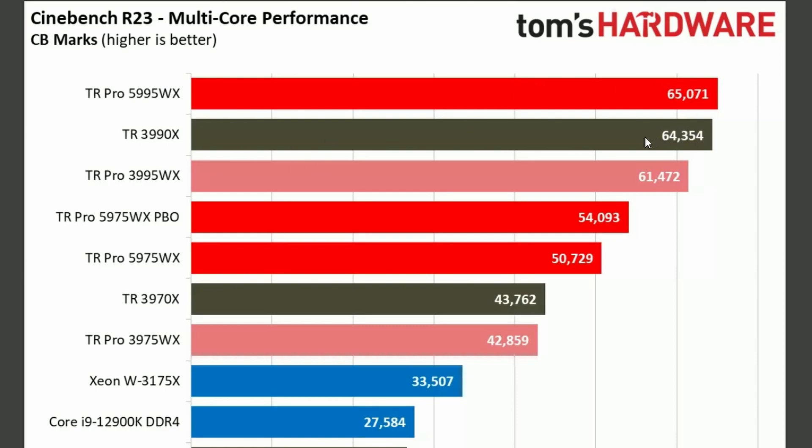Basically on par, but also winning against the previous generation 3995 Threadripper Pro. And the 5975WX is also winning compared to the previous generation 3975WX. A huge gain — not just a small gain, huge gain. 42,000 to 54,000 — very big.